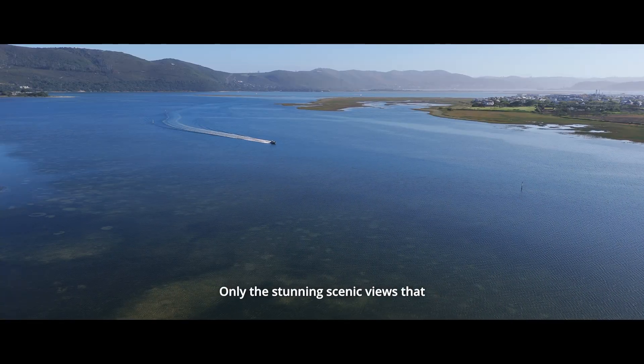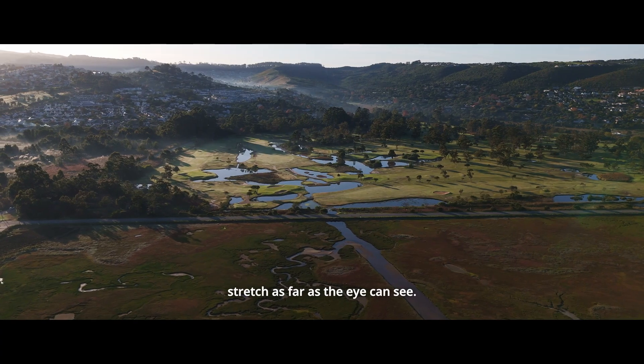Here you'll never see your neighbors, only the stunning scenic views that stretch as far as the eye can see.